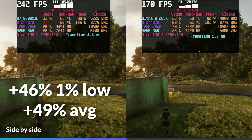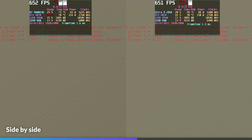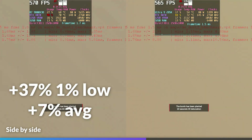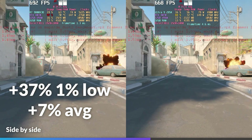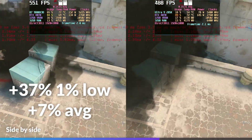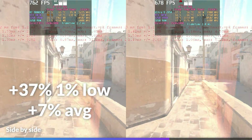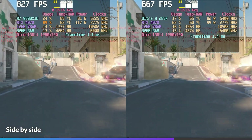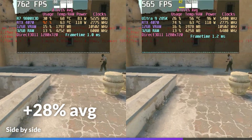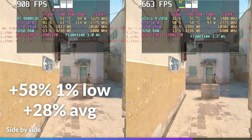In CS2 with all low settings and no anti-aliasing or upscaling, the 9800X3D led by 7% on average, while 1% lows on the 9800X3D led by 37%. The 285K showed micro-stutters when encountering smoke grenades or NPCs, impacting its 0.1% lows especially, along with lower than expected CPU and GPU utilization. At 720p, the 9800X3D led by 28% on average with 58% higher 1% lows, and GPU utilization on the 285K barely exceeded 60%.